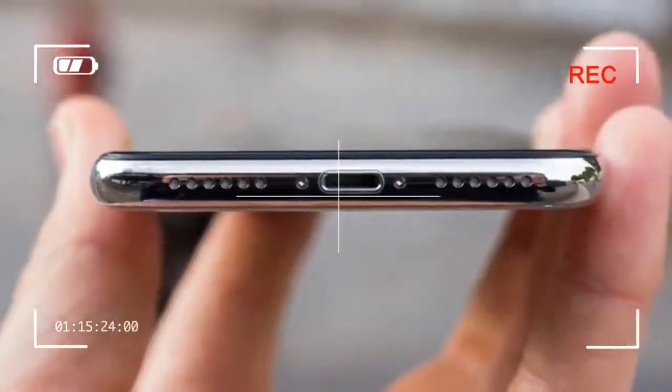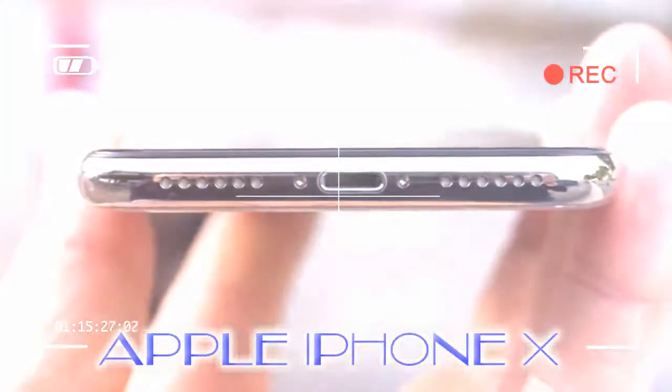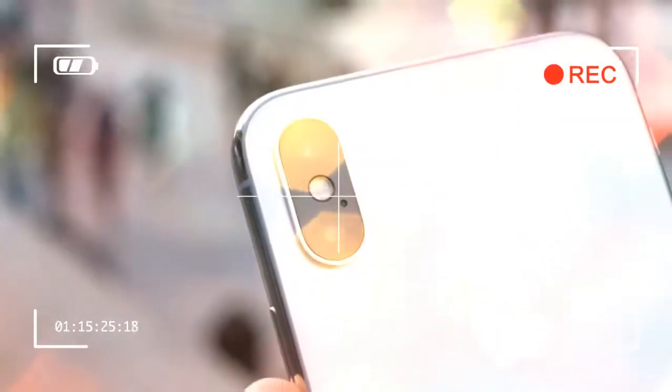With the Apple iPhone X now available to buy, is this the most important iPhone since 2007? Do those new technologies really add anything and, perhaps for many, is it really worth the money?